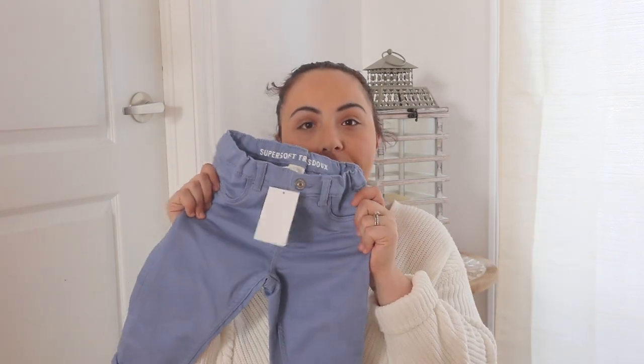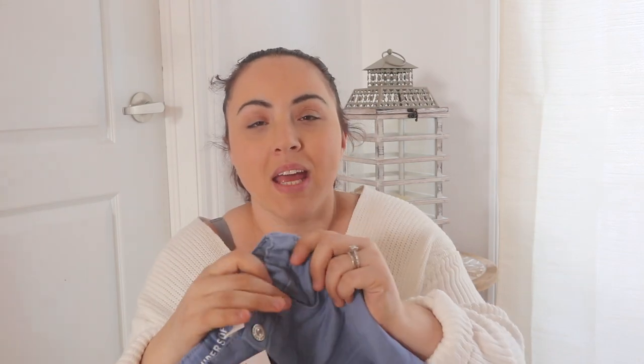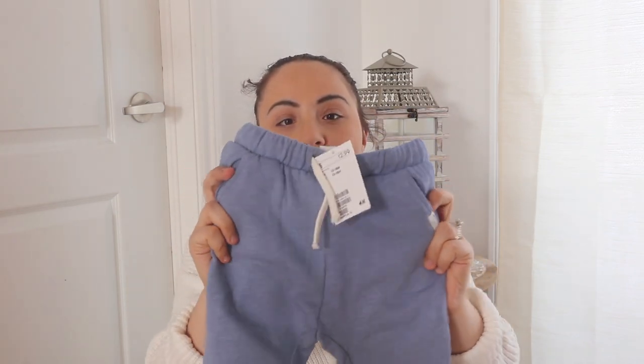I also saw these light wash jeans from H&M — they were $17.99, but what's awesome is the super soft material that feels almost like sweatpants. It's extremely stretchy and so cozy that he's gonna feel like he's just wearing pajamas. I love these for him — he's gonna be really comfortable and they're also really trendy. As I was leaving I came across sweatpants in kind of the same color for $12.99 — so cute and comfy. He didn't have much for springtime and kids grow so fast, so I couldn't say no to either one.